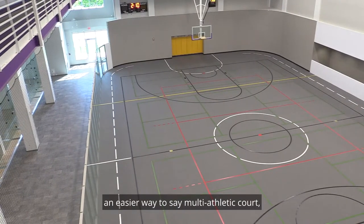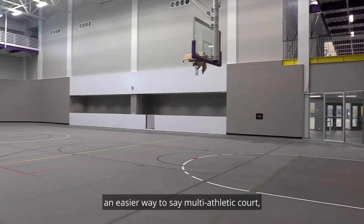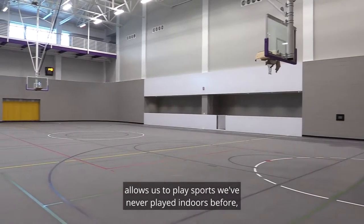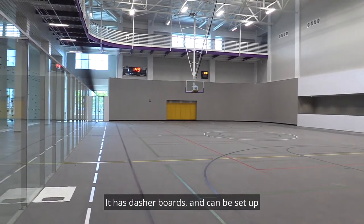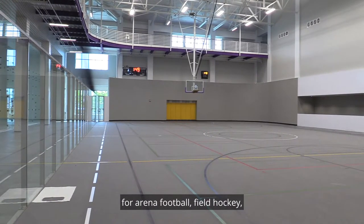The MAC gym — an easier way to say multi-athletic court — allows us to play sports we've never played indoors before here at Tech. It has dasher boards and can be set up for arena football, field hockey, indoor soccer, and basketball.